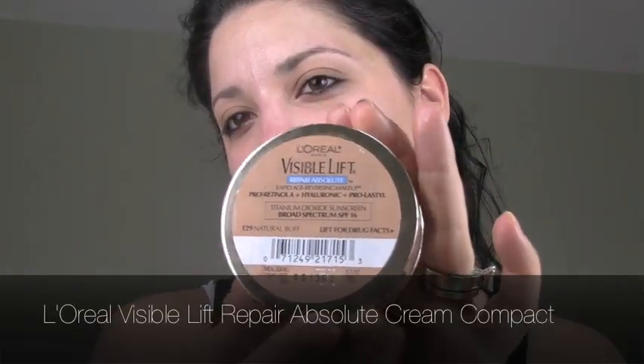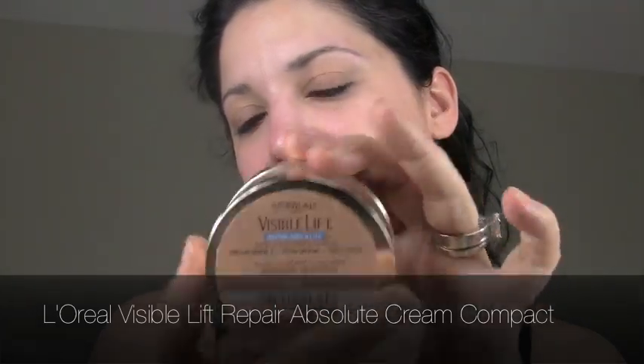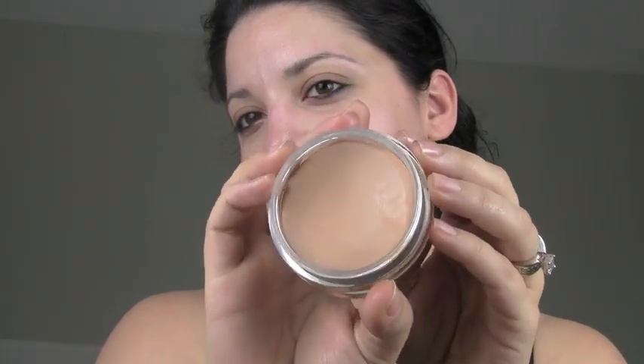The next product is our foundation. The product I'm using here is the Visible Lift Repair Absolute. This product is going to be available in July and it is my go-to foundation right now. It comes with a little sponge applicator and it applies really beautifully. You get a very even, dewy finish and it's also treating and preventing aging — so you get a lot in this one product. It's one of my summer must-haves and it's definitely going to cut your foundation routine in half.